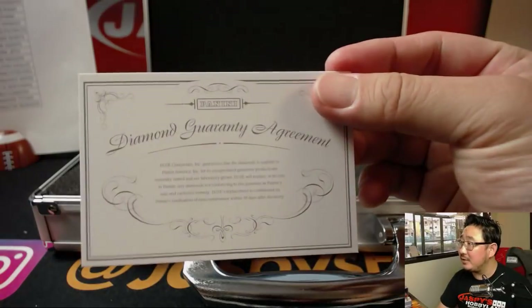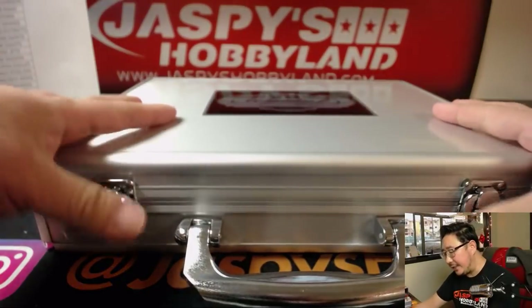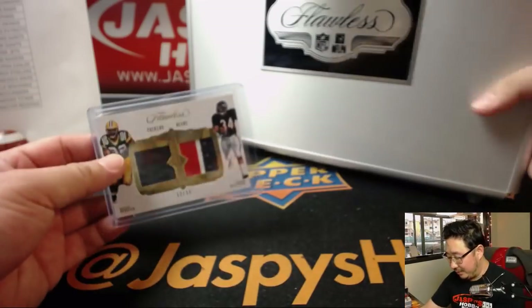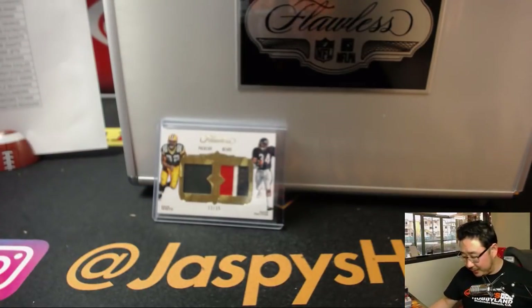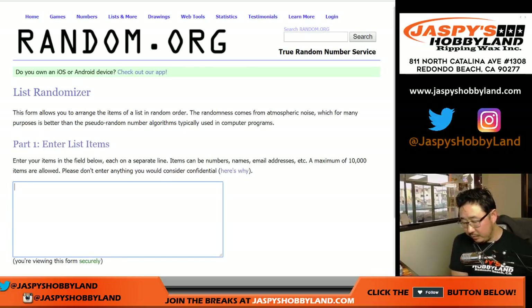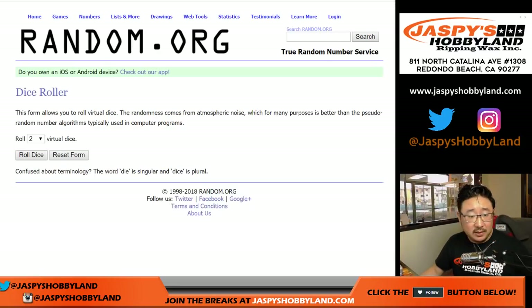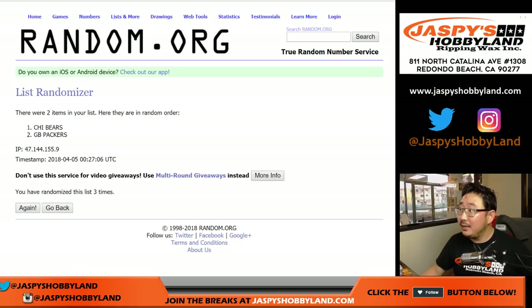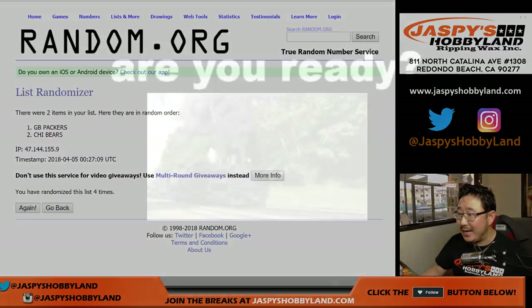Another great one — and there you have it, folks. All guaranteed, not lab grown. Flawless Football in the books. We've got more on jaspeshobbyland.com, so check it out. We do have a randomizer — got to randomize the Reggie White and Walter Payton. Let's pull up random.org. We've got Packers on one side and Chicago Bears on the other. Let's randomize that list — three and a one, four times. And the final result: team on top flips to the Packers. That goes to Jason Launer and the Green Bay Packers.